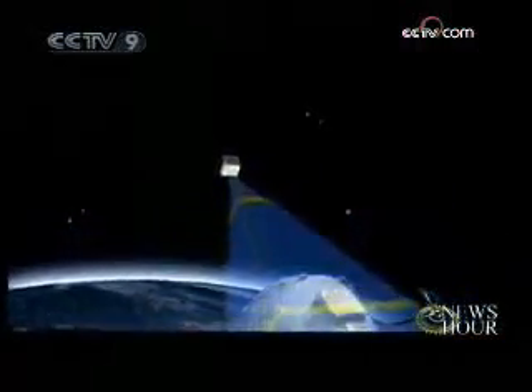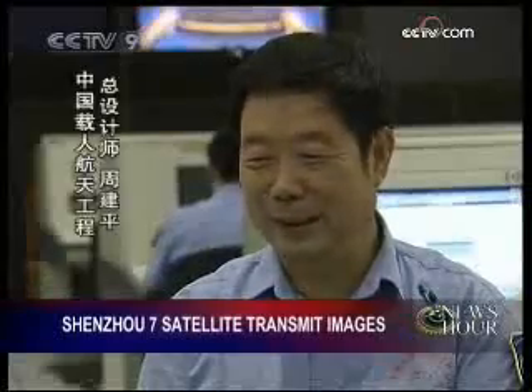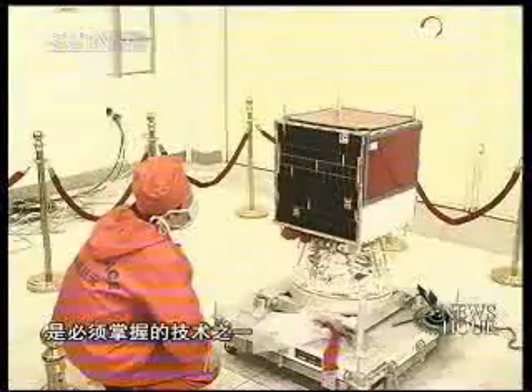Many images have been transmitted by the small satellite after circulating Shenzhou 7's orbital capsule for six days. This is the first time for China that one of its spacecrafts circulates another. This technique is necessary and of great significance for the construction of a space station.